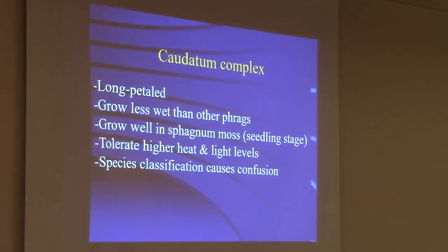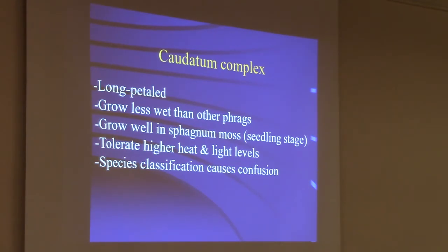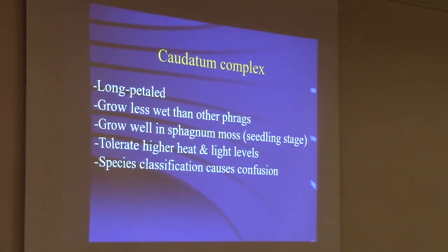Then you have the caudatum complex, which are the very long-petal Phragmipediums. For cultural tips, they grow less wet than the other frags. Smaller plants grow well in sphagnum moss, but typically I don't recommend sphagnum for Phragmipediums. They tolerate higher heat and light levels than the other frags, and the species classification causes confusion because different groups of taxonomists label them differently.